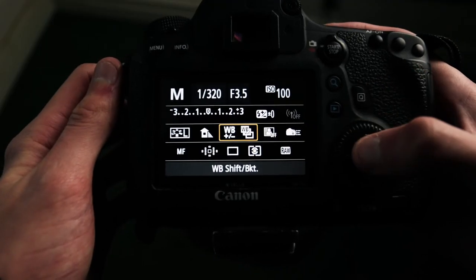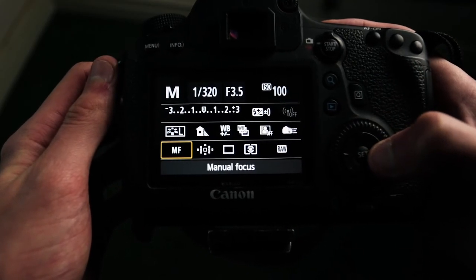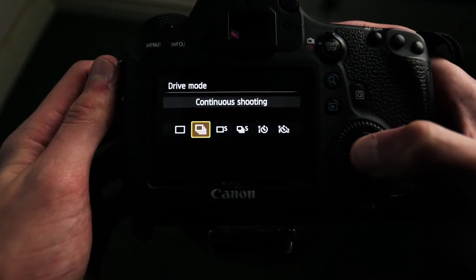Tip number four is shoot in continuous mode or burst mode, whatever your camera has. If you shoot single, you're just gonna get that one shot and miss something better. If you shoot burst or continuous, you'll capture the moment quicker and get a whole sequence of photos instead of just one. Shoot in burst mode and you're gonna be really surprised by the shots you get.